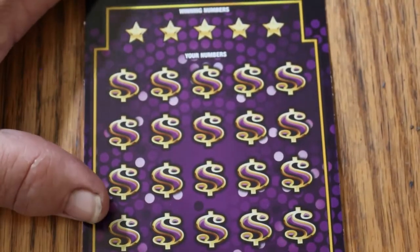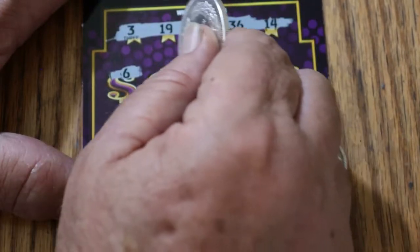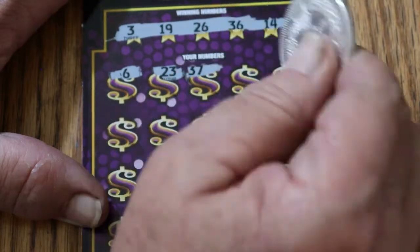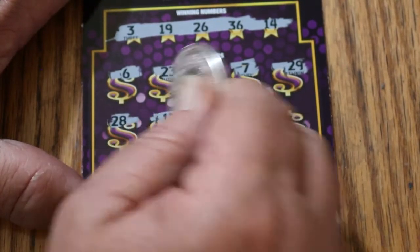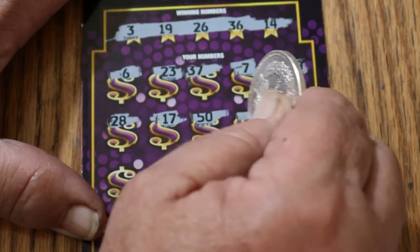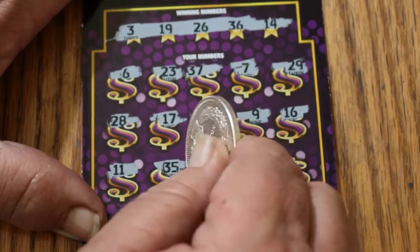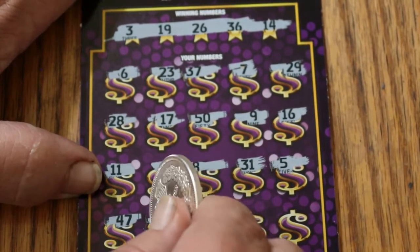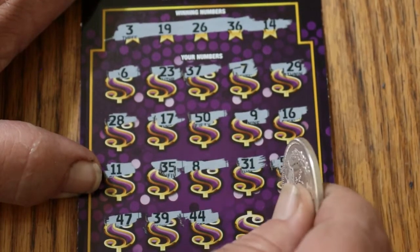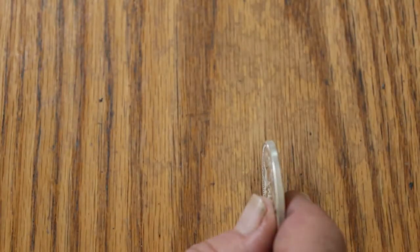Alright, moving on. Ticket 34. The numbers are 3, 19, 26, 36, and 14. Then 6, 23, 37, 7, 29, 28, 17, 50, 9, 16, 11, 35, 5, 8, 31, 5, 47, 39, 44, 21, 18. Nothing. Not becoming a real fan of this ticket, I gotta tell ya.